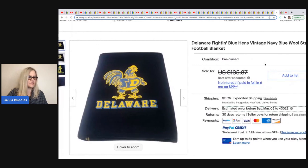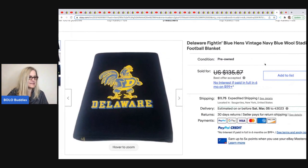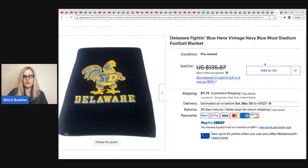The next one comes from 1987 Ventures Tracy. It's a Delaware Fightin' Blue Hens vintage navy wool stadium football blanket. She took a best offer of $75 and got it at an indoor flea market for $4.